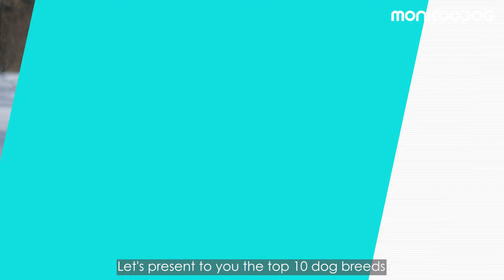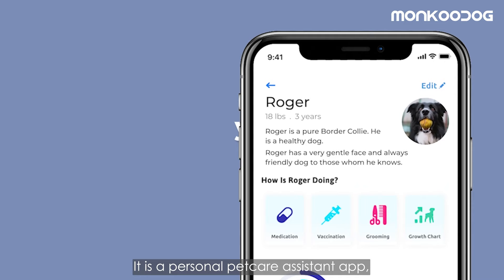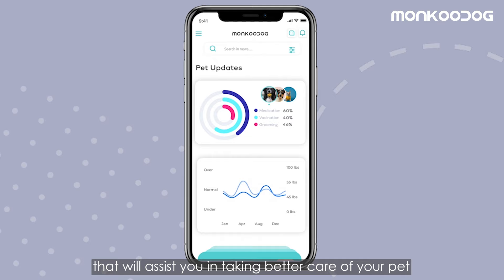But before that, we would like to introduce our Moncu Dog app. It is a personal pet care assistant app that will assist you in taking better care of your pet and making pet parenting easier.